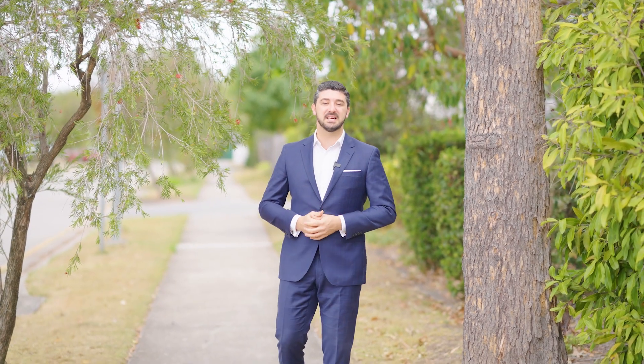G'day, Ben Parr from RE-MAX Bayside here and this is unit 34 of 15 to 21 St Anthony Drive. Situated on a quiet tree-lined street, this modern unit is all about convenience and location.